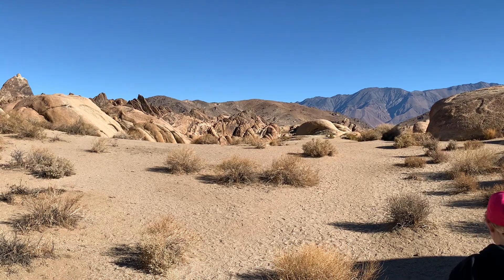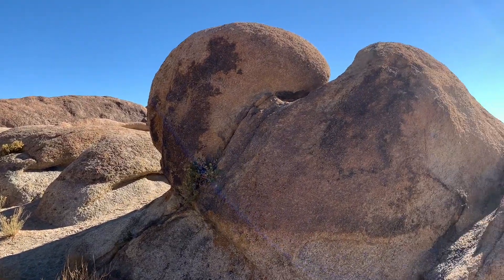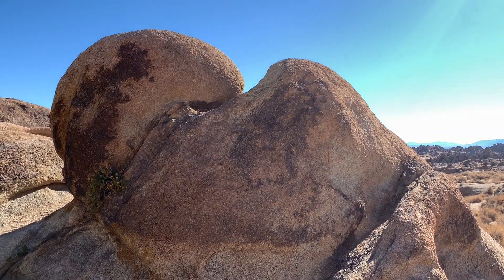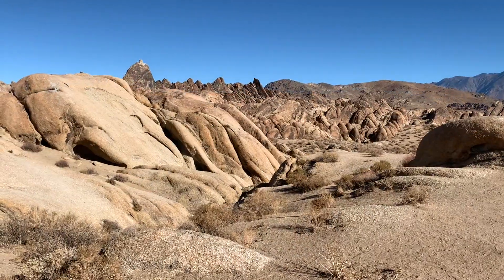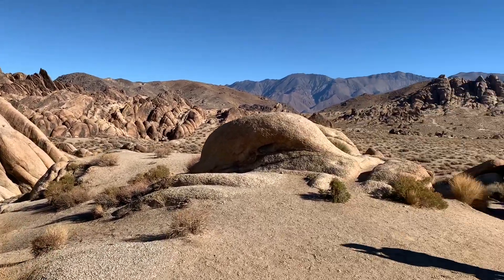Making our way around the Arch Loop Trail, we found this rock formation that looks like a broken heart. Doesn't that look like a broken heart? These rock formations are really something. And right here are those rock formations I just showed you.